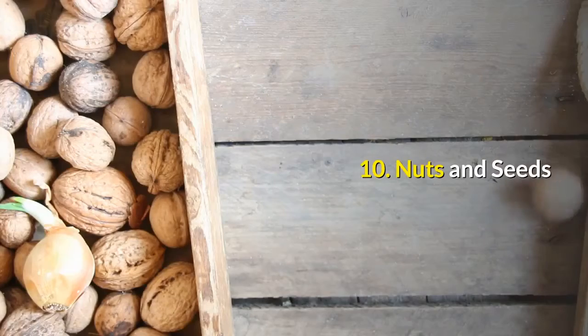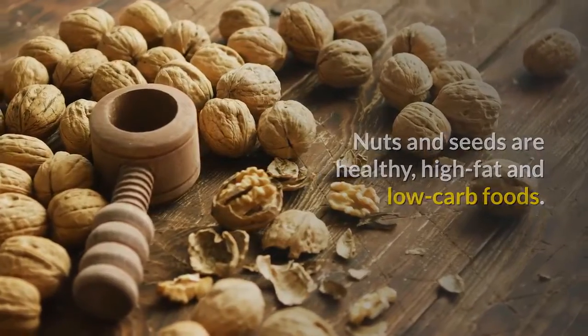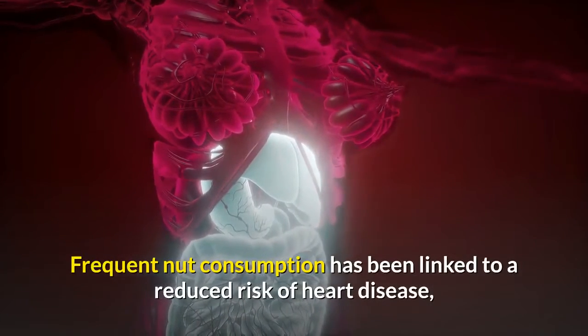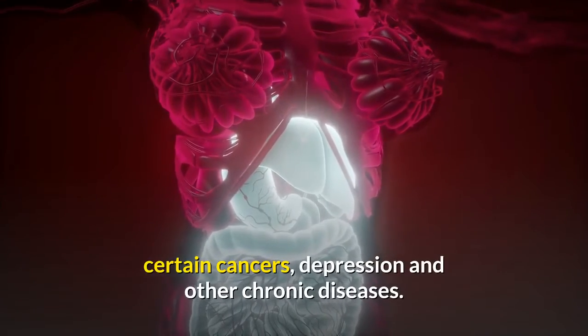Nuts and seeds. Nuts and seeds are healthy, high-fat and low-carb foods. Frequent nut consumption has been linked to a reduced risk of heart disease, certain cancers, depression and other chronic diseases.